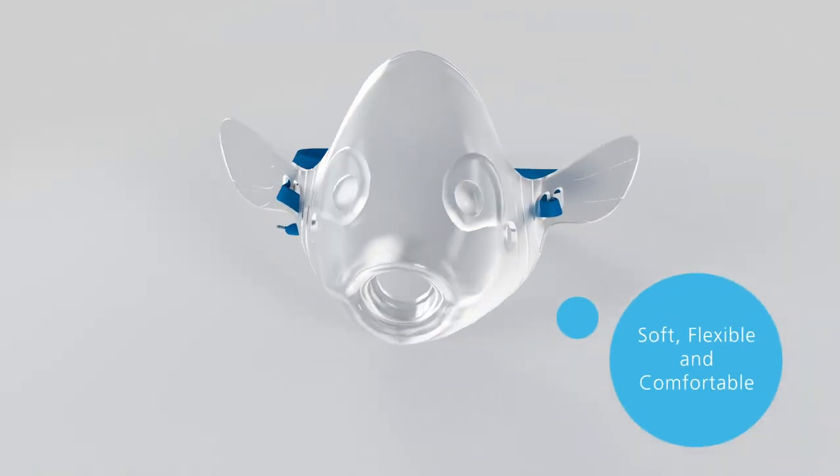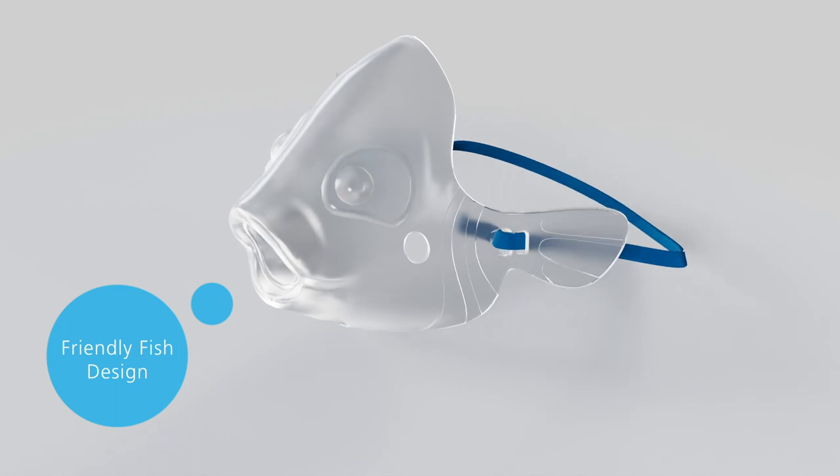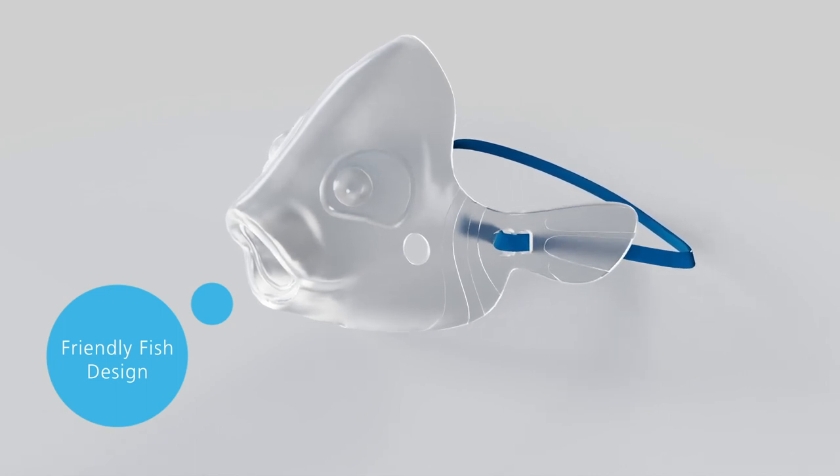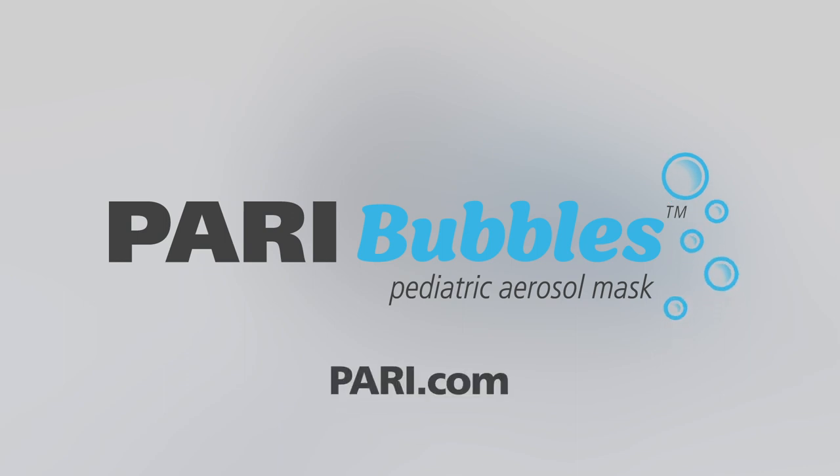This soft, flexible mask features a comfortable design with a friendly fish character that encourages children to take treatment. Make PARI Bubbles your choice for pediatric aerosol delivery. Learn more at pari.com.